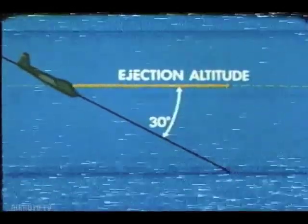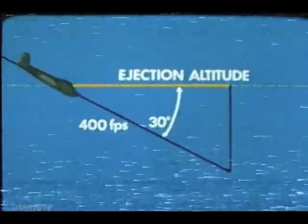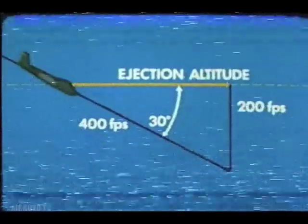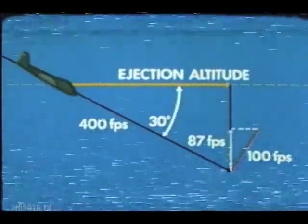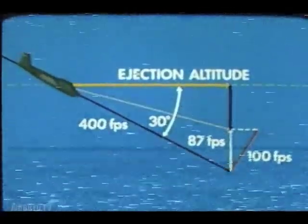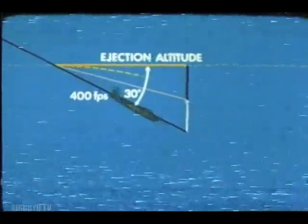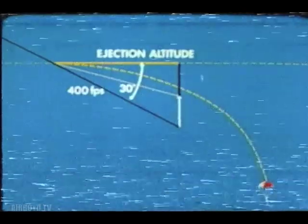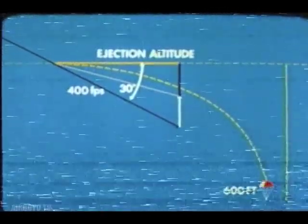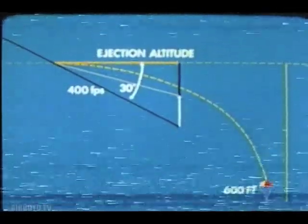The situation changes drastically with a descending flight vector. In a 30-degree dive at 240 knots — 400 feet per second — half the airspeed is converted into descent: 200 feet per second. The ejection vector of 100 feet per second provides 87 feet per second upward to counteract this, but the net vector is still 113 feet per second downward. This man is shooting himself at the ground. The chute still takes three and a half seconds to open, but this time that will be about 600 feet below ejection altitude. Unless he has more than 600 feet of airspace, he buys the farm.